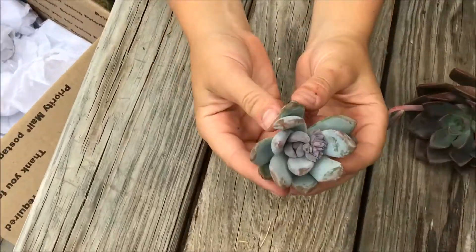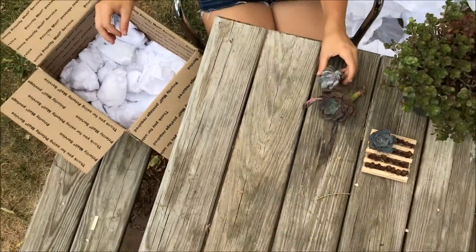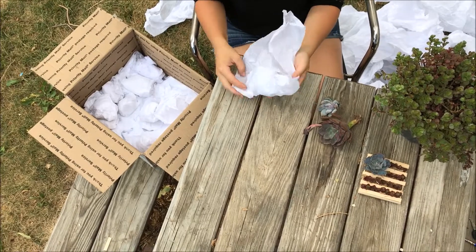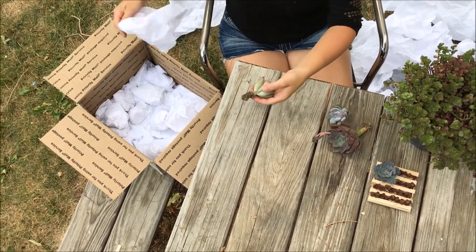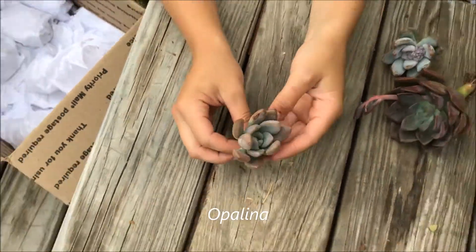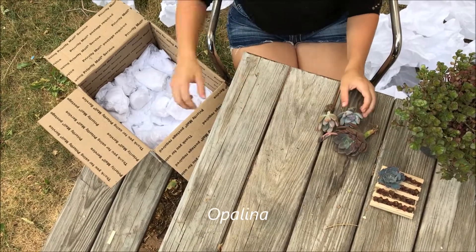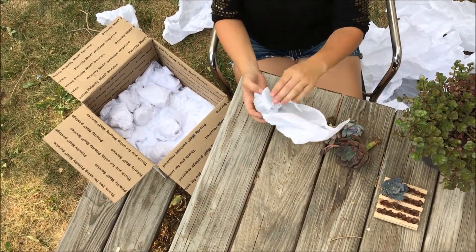The second one I think is an opalina, but I'm not exactly sure — it's a little bit more purple than my opalina that I already have. Compared to another one I'm pretty positive is an opalina as well, this second one is a little bit purple-blue for what I was expecting an opalina to be, but who knows.